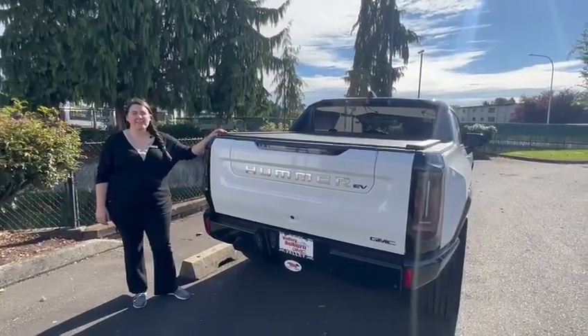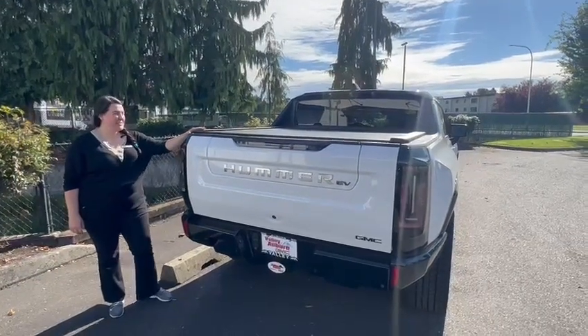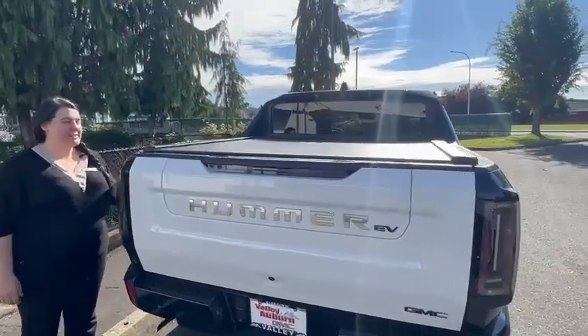Hey, hi, I'm Jacqueline at Valley GMC. This is a really cool feature of the new 2025 Hummer EV.